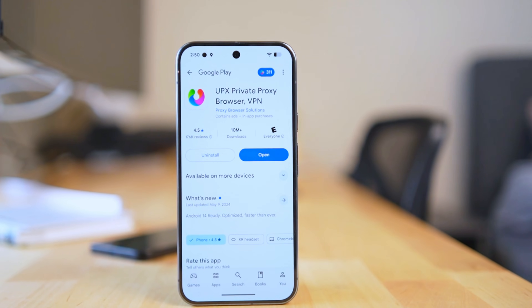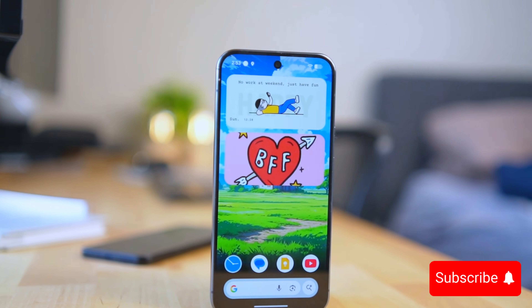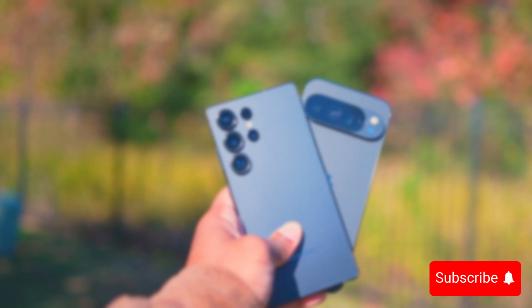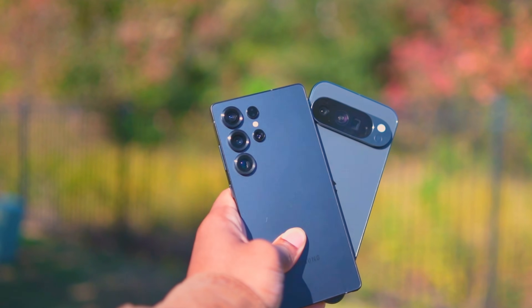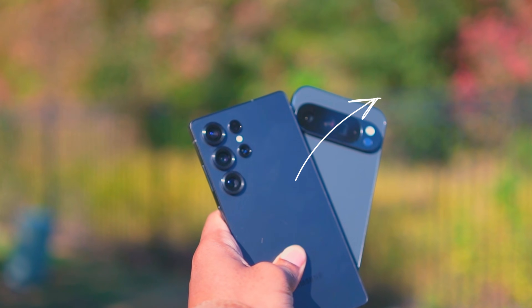That's it for this video. I will be making monthly top app videos, so subscribe if you want to see that. If you want to see five reasons why the Galaxy S25 Ultra is better than the Pixel 10 Pro XL, click that video right here, and I'll talk to you guys next time.